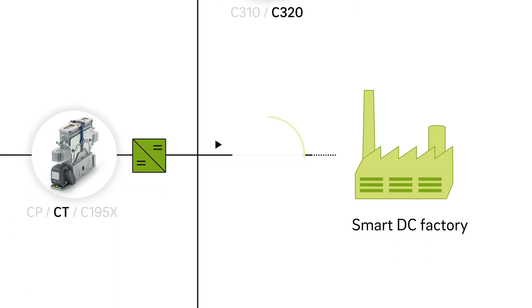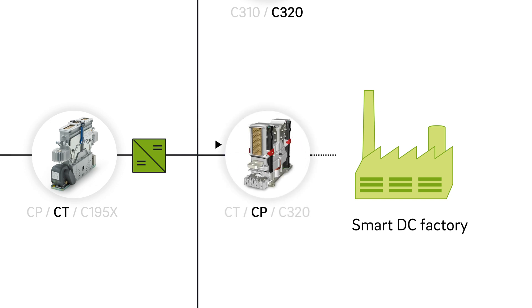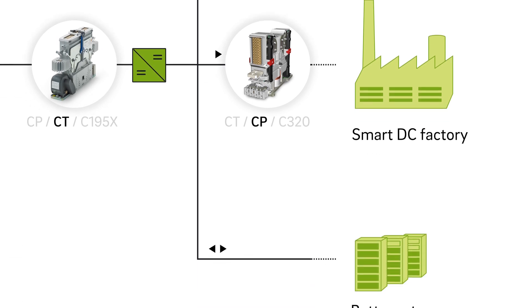Energy efficient DC networks have an important role to play in the factories of tomorrow. CP power contactors take on an array of tasks within converters. As main contactor, they disconnect the full load galvanically in case of emergency and can also switch the individual branches on and off as required.